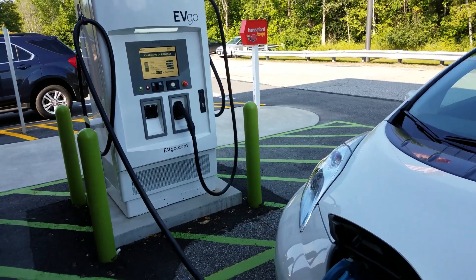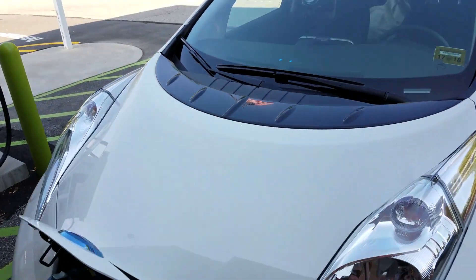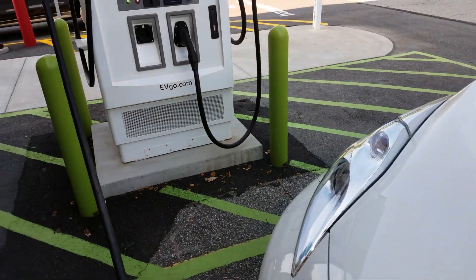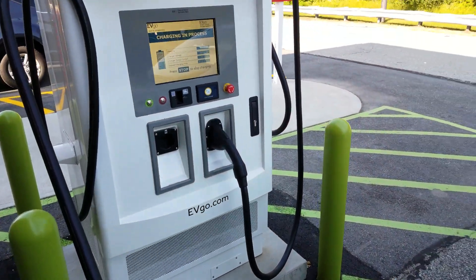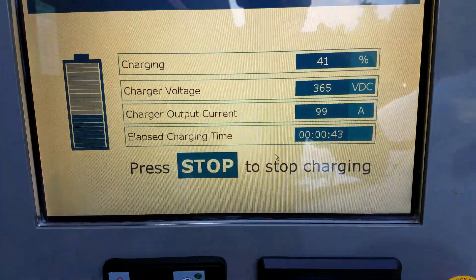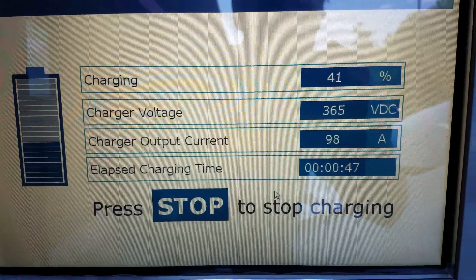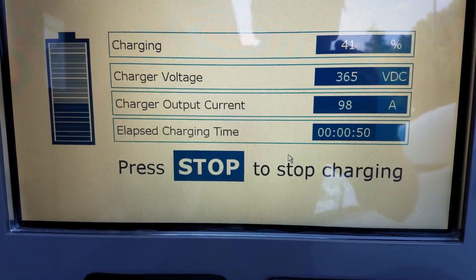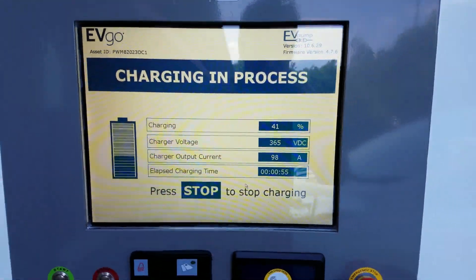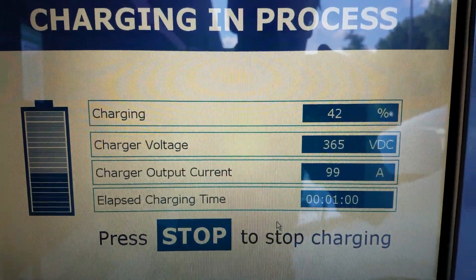I figured it out, got it plugged in, it's charging. You can see the LED there is starting to blink. This is how a fast charger is supposed to work — check this out: charging at 41 percent, charger voltage is 365 volts, but the amperage is 98. That is insane.